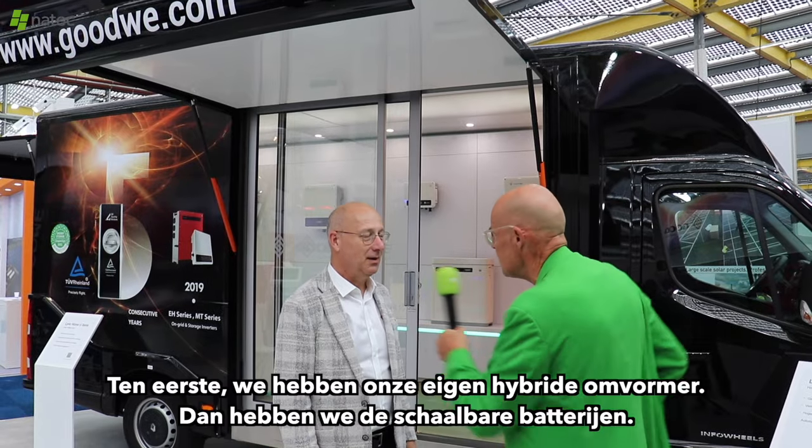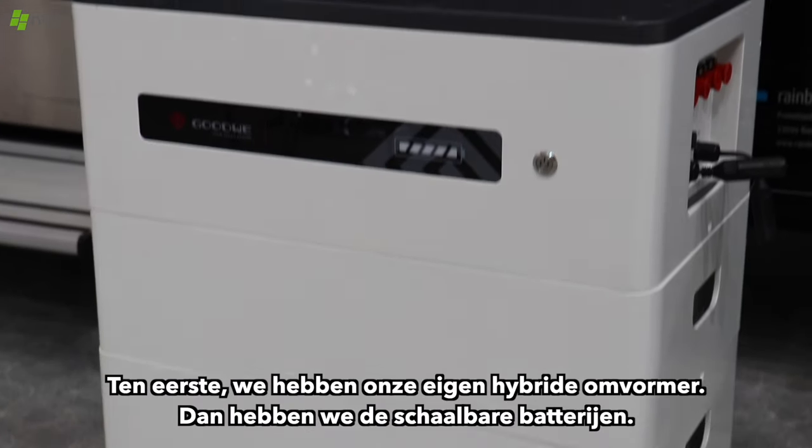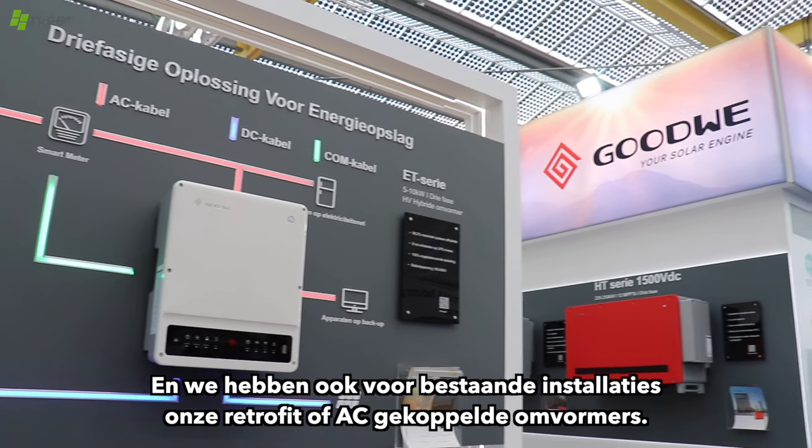What are the new things? First of all, we have our own hybrid inverter. Then we have the scalable batteries. And we also have, for existing installations, our retrofit or AC coupled inverters.